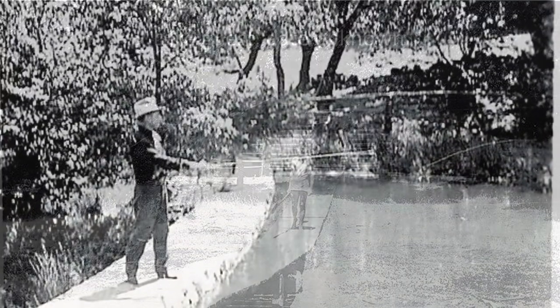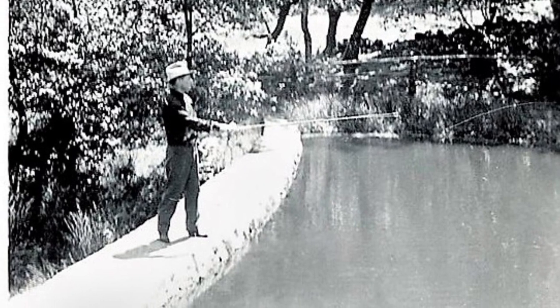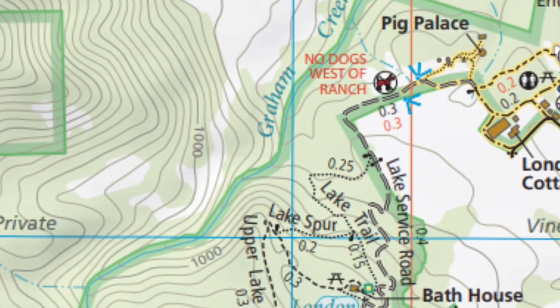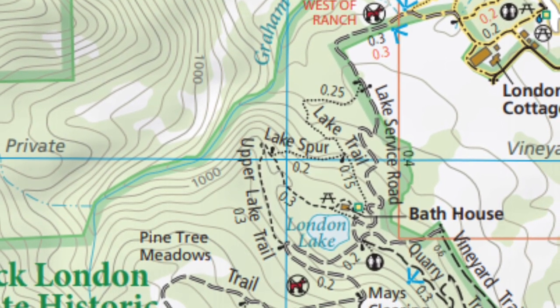In addition to the confluence of small streams in this basin, Jack and Eliza tapped Wild Water Creek, now known as Graham Creek, which crosses Beauty Ranch up the mountain. They ran a pipe downhill to feed the lake.